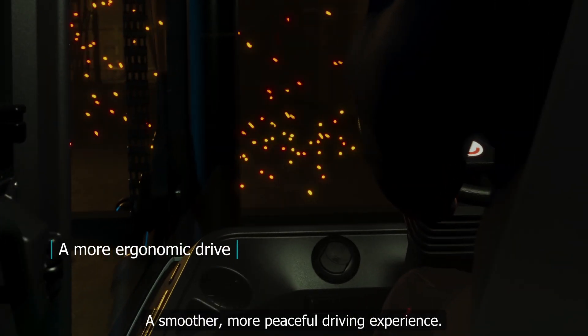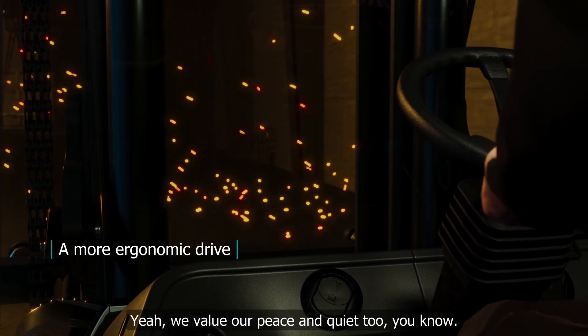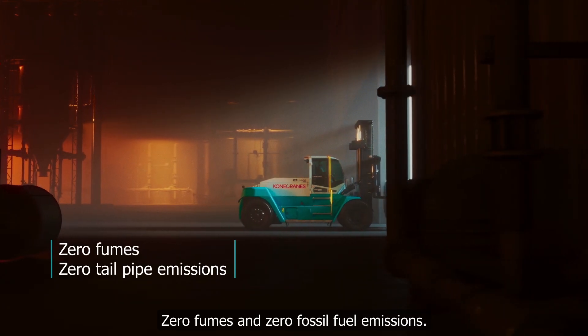A smoother, more peaceful driving experience. Yeah, we value our peace and quiet too, you know. Zero fumes and zero fossil fuel emissions.